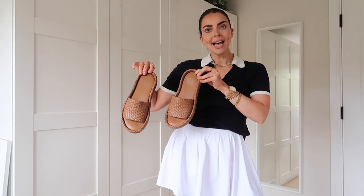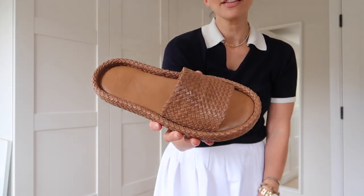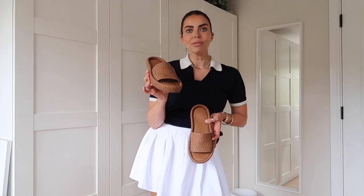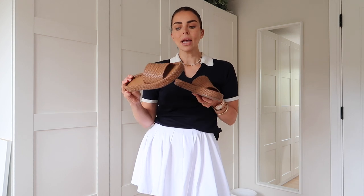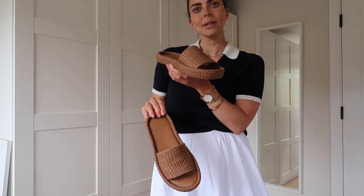I also got these gorgeous tan woven sandals from Mango. I've had them about two weeks now and worn them so much — they go with everything. They're this gorgeous tan leather all-over woven sandal — real leather and super comfy. They seem to go with denim shorts and white blouses, all-black outfits, maxi dresses — they just look so lovely on. They were £75, a little bit pricey, but the quality on the soles and everything is so well made. These are going to last a long time — a timeless classic to wear summer after summer.